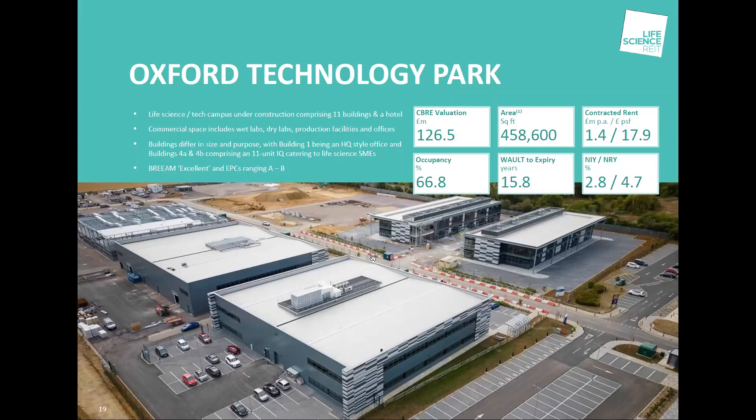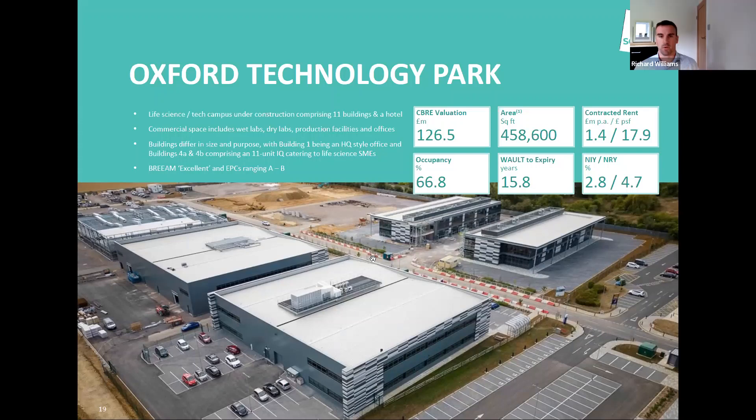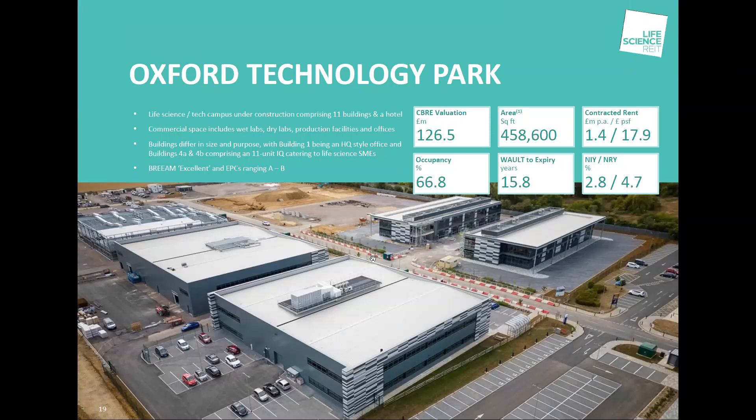We've got three occupiers already talking to us about leasing building six on a pre-let basis, and we haven't even started building yet. As we build the park out, building by building over the next 15 months, I expect the vast majority of this space to be pre-leased before we complete. Building seven, currently under construction, has terms already agreed with an occupier and is due to complete in early January. We'll continue to build out on a building-by-building basis as quickly as we can.